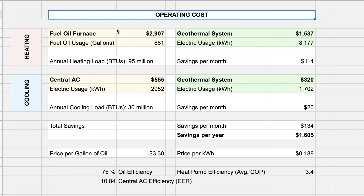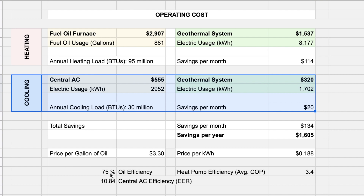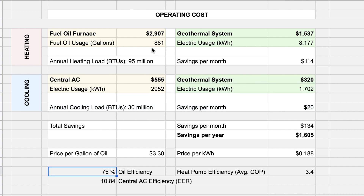Let's start with the operating cost. The upper part is the heating expense and the lower part is the cooling expense. At 75% efficiency of the oil furnace, 881 gallons of fuel oil are required to provide 95 million BTUs of annual heating load. At a price per gallon of $3.30, the oil furnace costs $2,907 per year. To achieve the same annual heating load, the geothermal system costs $1,537 at a price per kilowatt hour of 18.8 cents.